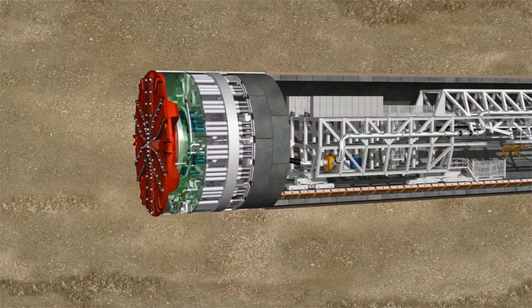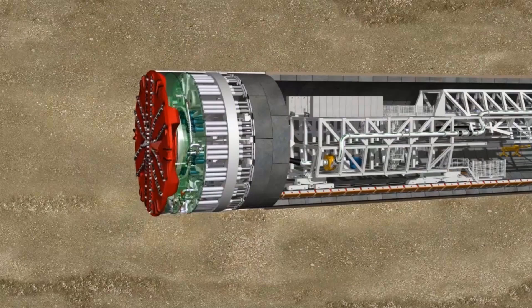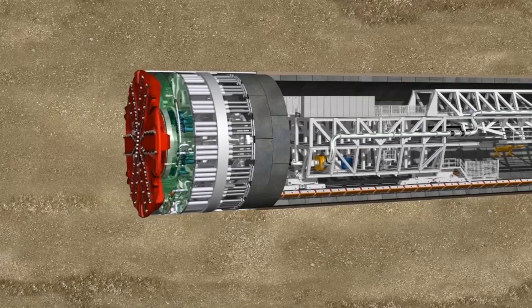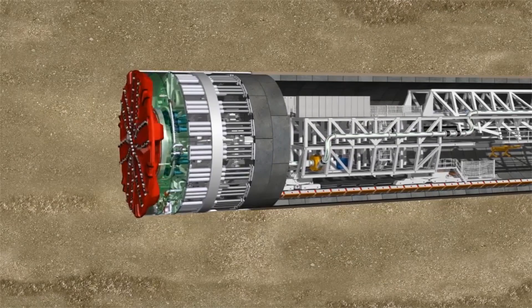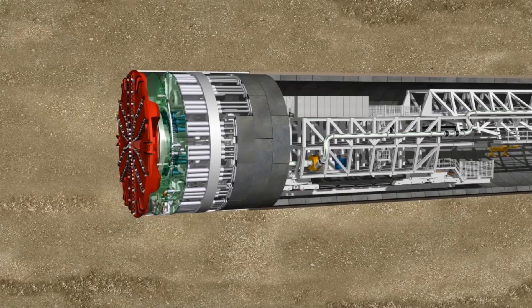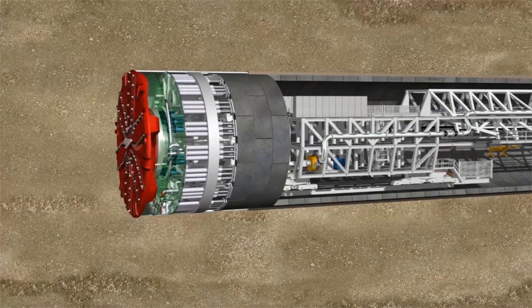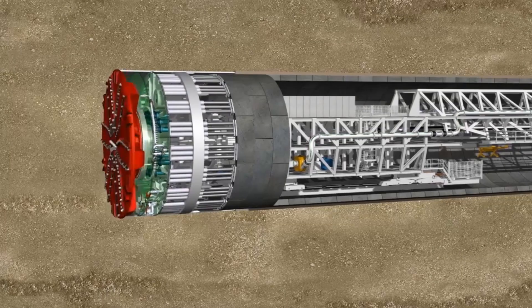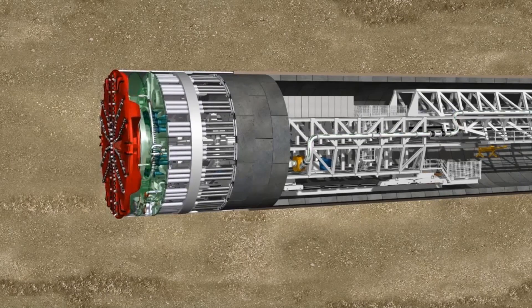The tunneling team installed 7,472 lining rings, each made up of 10 segments. 27 million cubic meters of soil were excavated and had to be removed. With top daily performances of 26 meters of tunnel and top monthly performances of 142 meters, the mixed shields drove the two tunnels accurately in a period of 20 months.